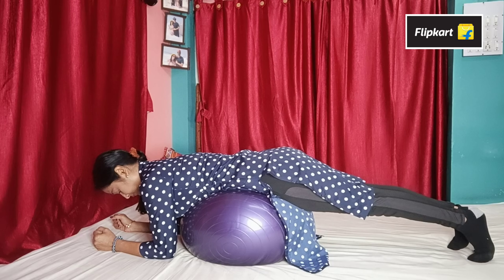The second product is a leg support sit-up bar or push-up bar, starting from 149 rupees. You can do push-ups, sit-ups, and crunches using it.